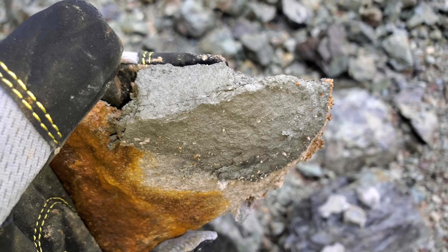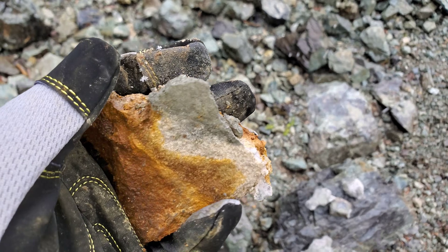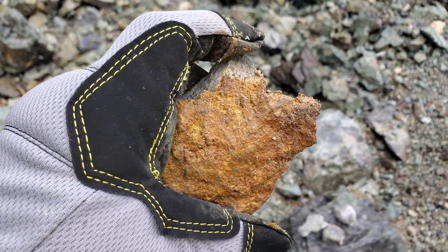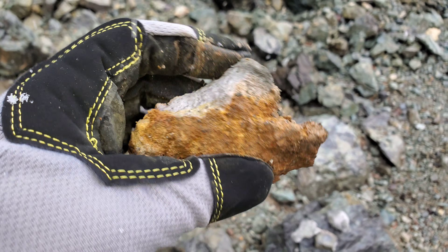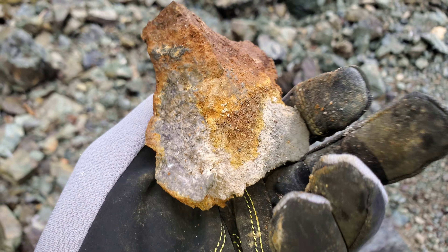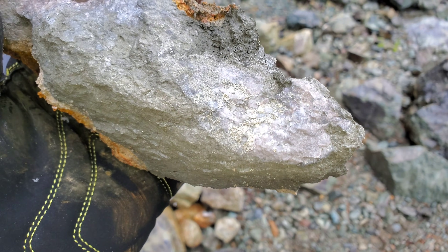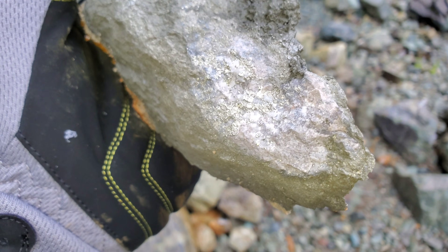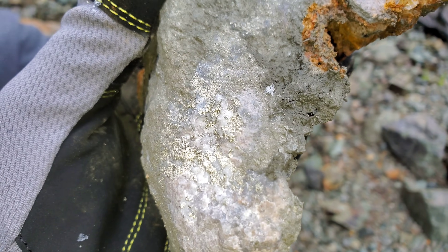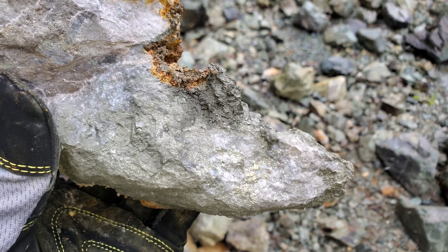Another chunk here — it's pretty brittle. You can see the iron oxide staining; obviously this piece was close to the surface. There's definite pyrrhotite in here as well. But this is a nice sample — I think this is going to be the one that we get the result for.